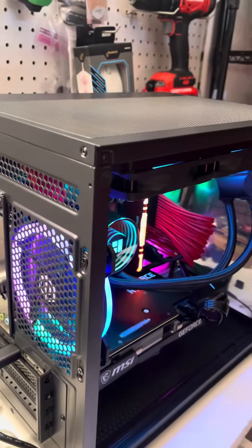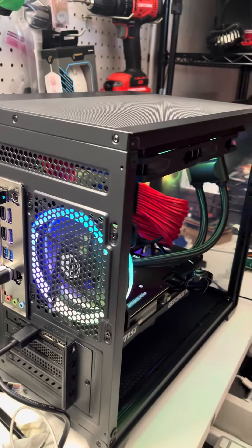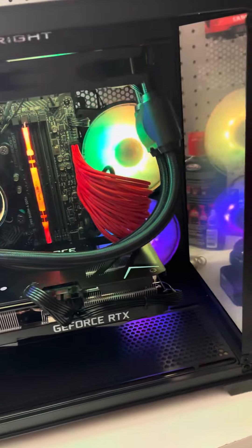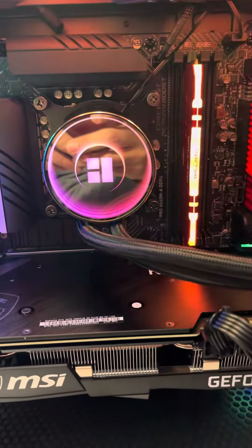I love this case, it has its traditional dust protectors. Looks really cool. The glass panel I have not put on yet because I literally just finished this one. Alright guys, see you in a bit again.